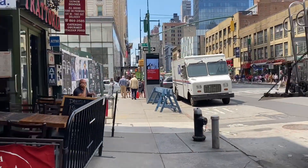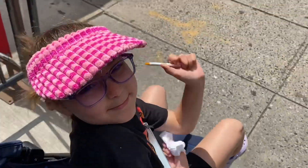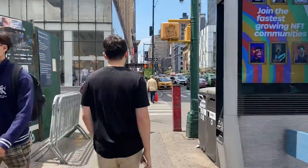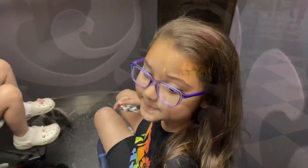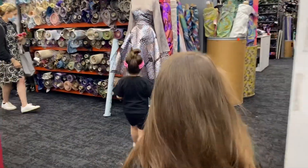So guys, we are going to head on over to a store Aloha has been wanting to go to since we got here. Aloha, what's the store? Mood! Mood Fabrics. Let's go get some fabrics. I hope this watch is still there. So we're here — let's see. Here we go. Mood Fabrics for Aloha.